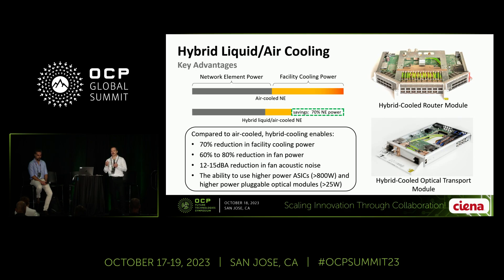The fans run quietly. And on the performance side, what the liquid cooling does is unleash the potential to cool much higher power packet switching ASICs, for example next-gen ASICs, and next-gen higher power pluggable optical modules.